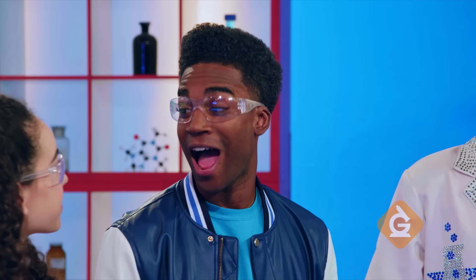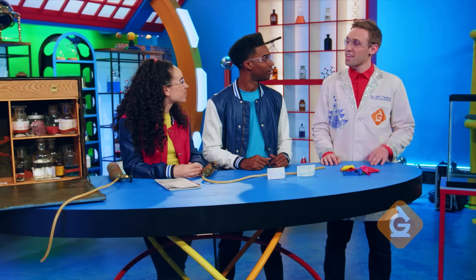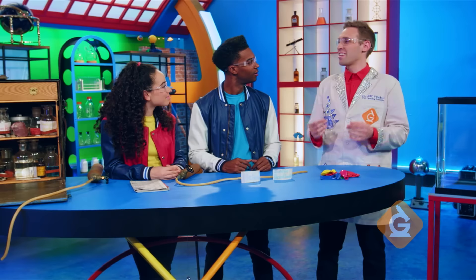I know that helium is what they use to make party balloons float. That's right, Izzy. Helium is a gas that's less dense than air, so it rises up. How something rises or sinks is related to a property of matter called density. Helium is less dense than air, so it should float. And sulfur hexafluoride is more dense, so it should sink.